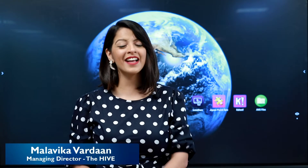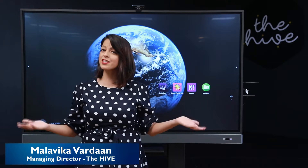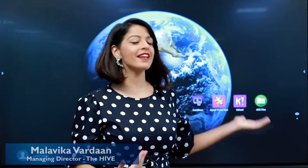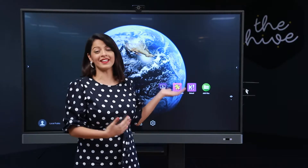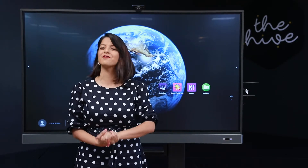Hi, my name is Malvika Vardhan. I'm an influencer, the managing director of The Hive, but most importantly I'm a teacher. Today BenQ sent across the IFP — the interactive flat panel — and I thought I would talk you through some of its most impressive features.